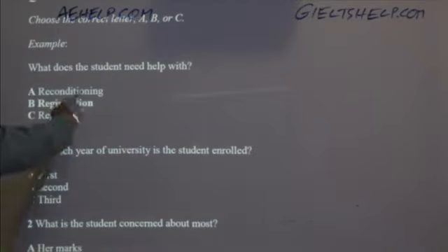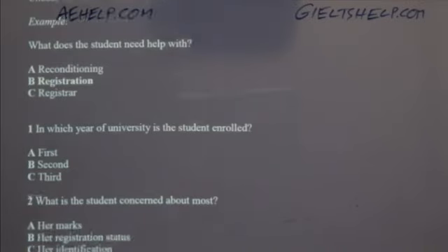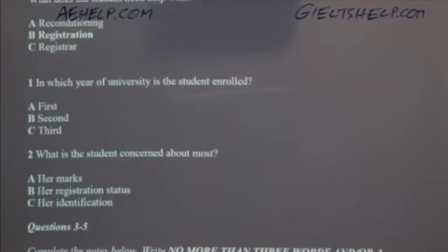Listening section one. You will hear a conversation between a student and a university administrator. First you have some time to look at questions one to five. You will see that there is an example — this time only, the conversation relating to this question will be played. The student says she has concerns about registration, so B has been indicated for you. Now we shall begin. You should answer the questions as you listen, because you will not hear the recording a second time. Listen carefully and answer questions one to five.